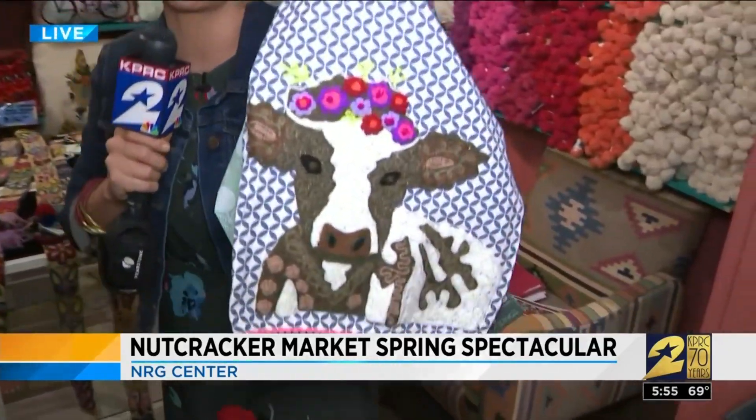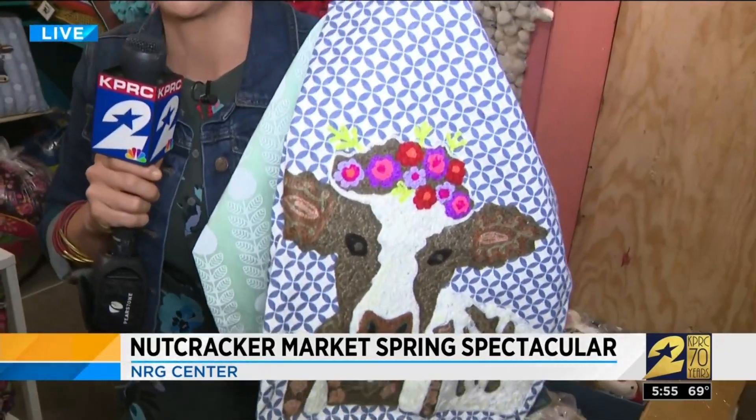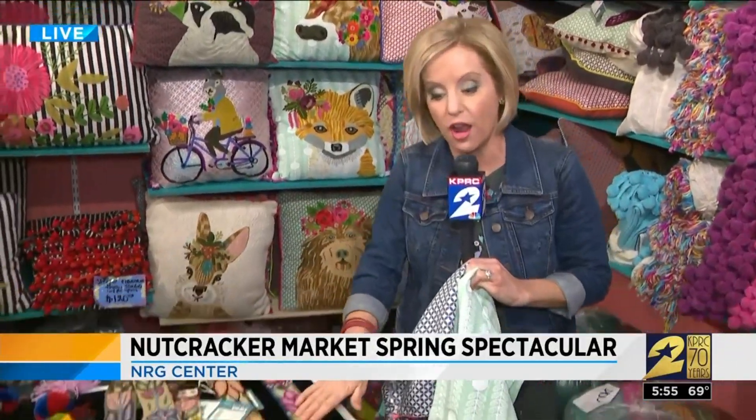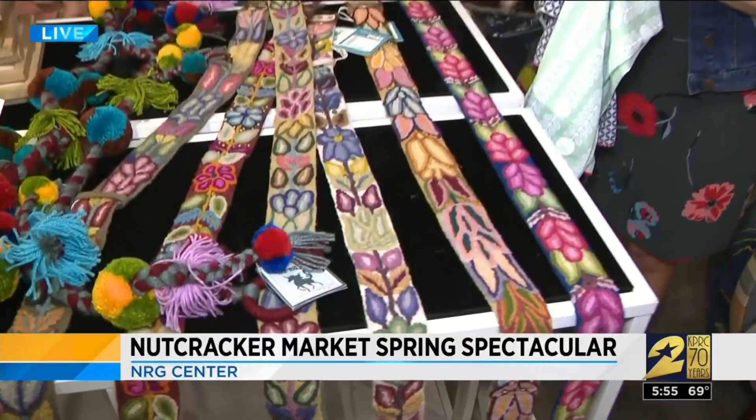These cute tea towels just around the corner — they've got dozens of these with all different designs. These awesome pillows are made in India, handcrafted, embroidered. I mean, look at this — the Longhorn would be very popular here in Houston. These belts, handcrafted, are made in Peru, if I've got that right.